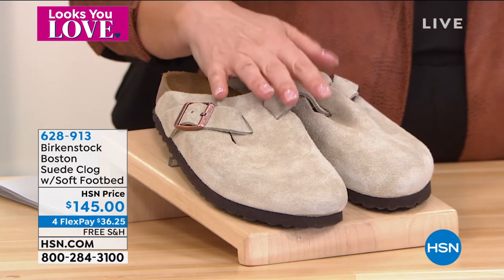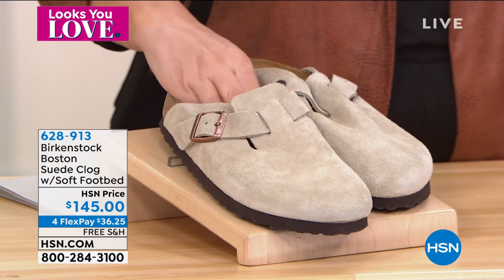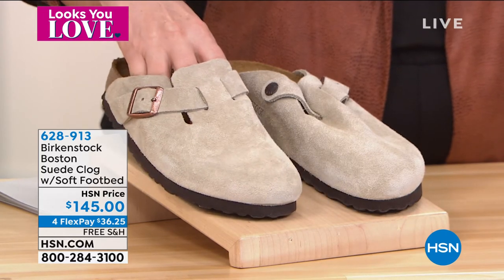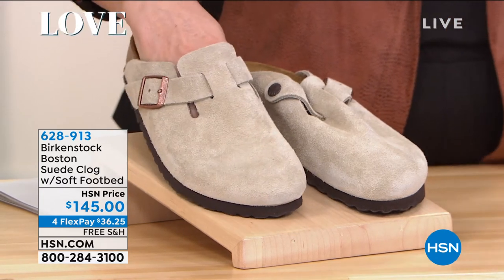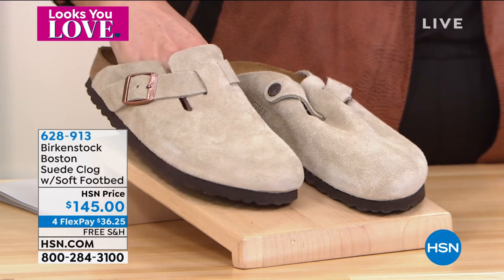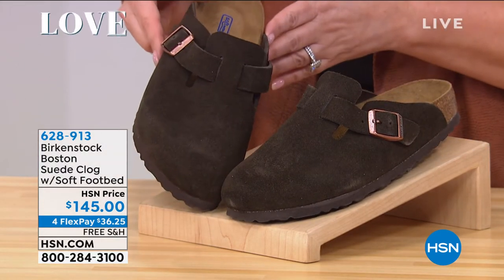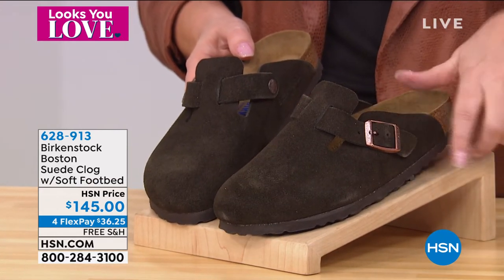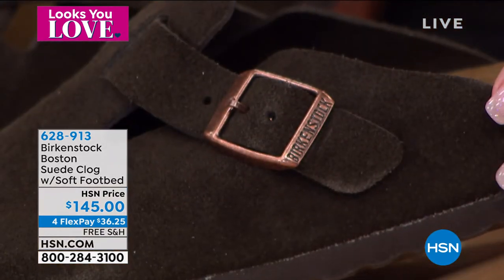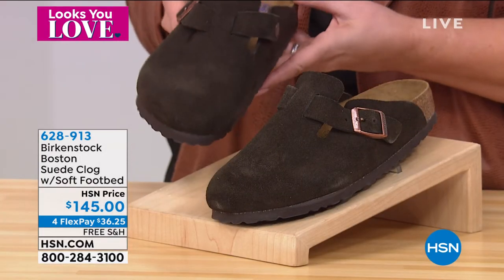These are genuine suede, so like any suede you don't want to get them wet. To clean, all you need is a brush and a little soap and water. This is a clog style — and clogs are making a huge comeback. It's fully adjustable so you can make it a little tighter on your foot. Whether you're wearing it with socks or not, it's a Birkenstock that covers your toes while giving you all the footbed benefits.